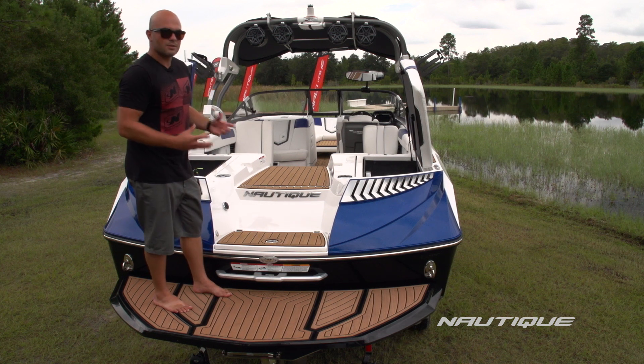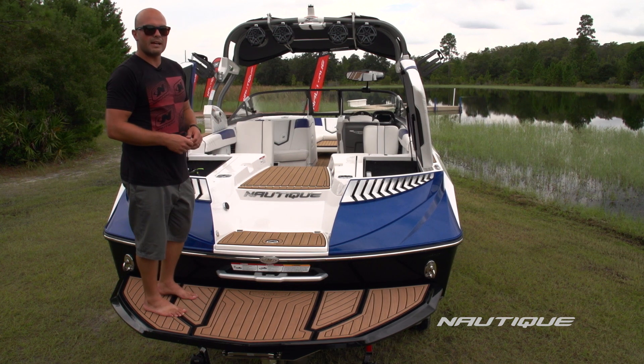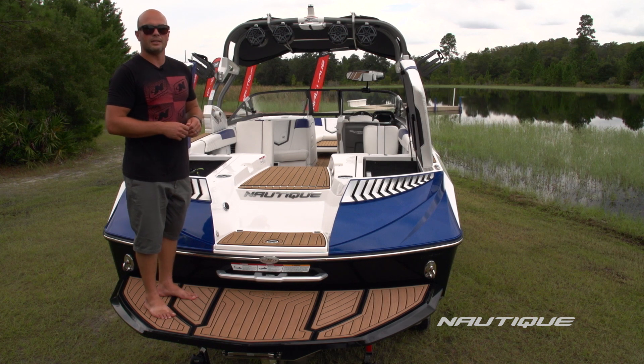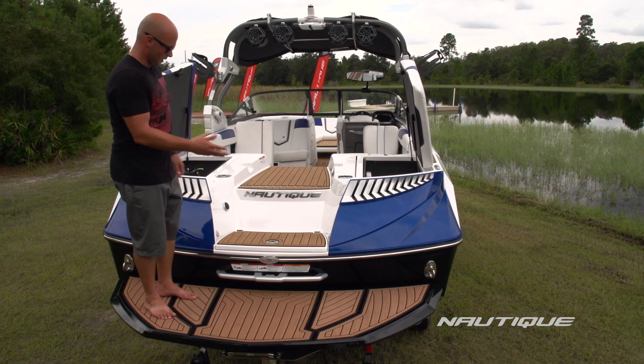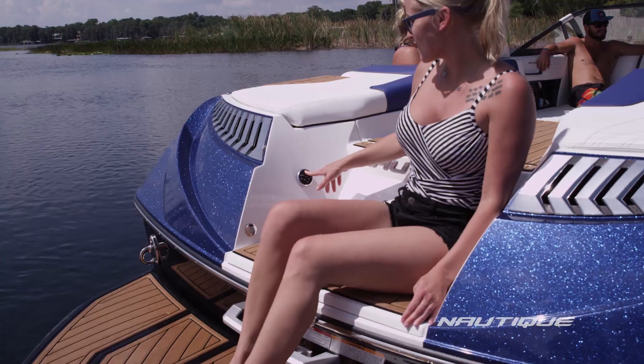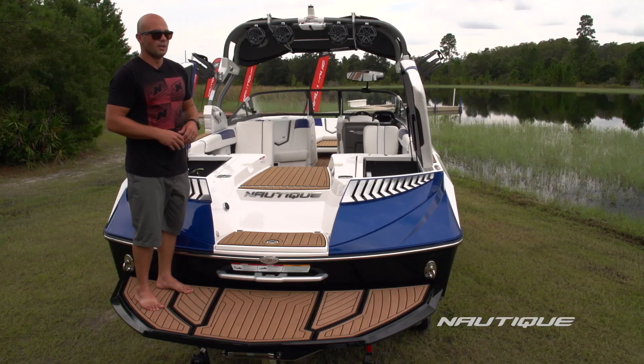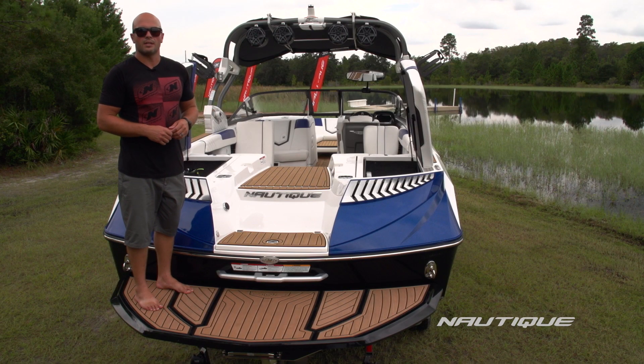We have a grab handle that also serves as a tow point, so you have a place to pull yourself up on the platform and you can hook a tube or anything else you want to tow from the transom right there. We also have our optional stereo remote — a transom-mount remote — so if you're hanging out in the water, you can reach up and adjust your tunes or put your favorite song on when you're getting ready to ride.